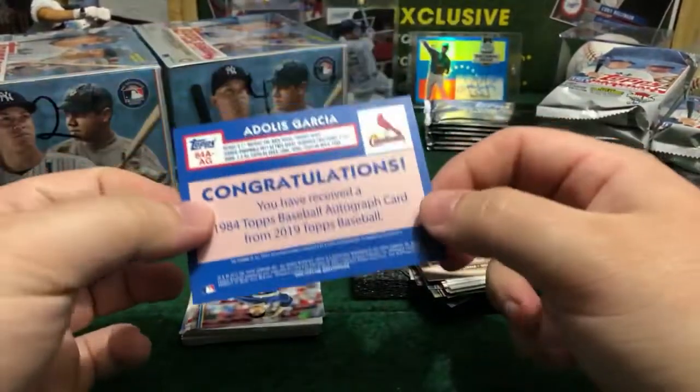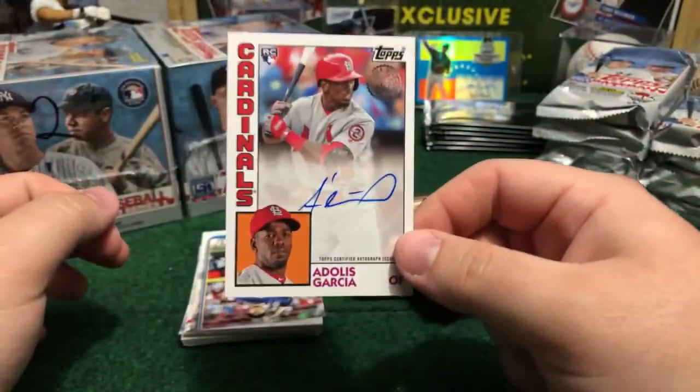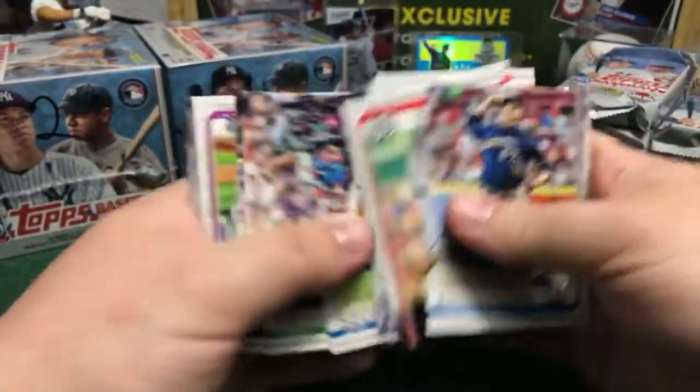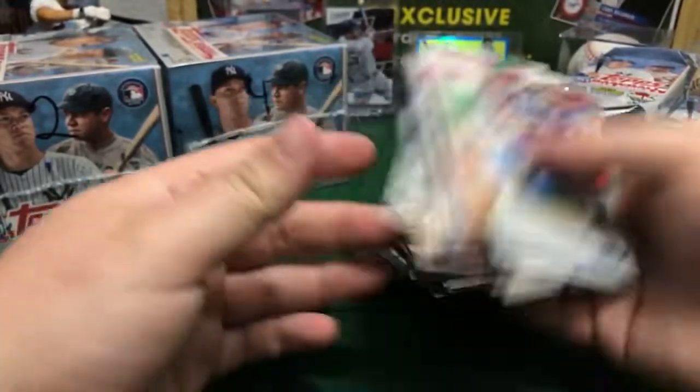Paging — congratulations buddy! Paging 220, you got this nice 1984 on-card auto. Nice Cuban player — Adolis Garcia from Cuba, new rookie for the Cardinals. Congratulations, buddy.